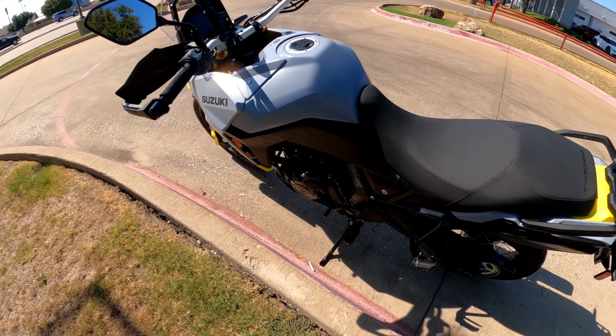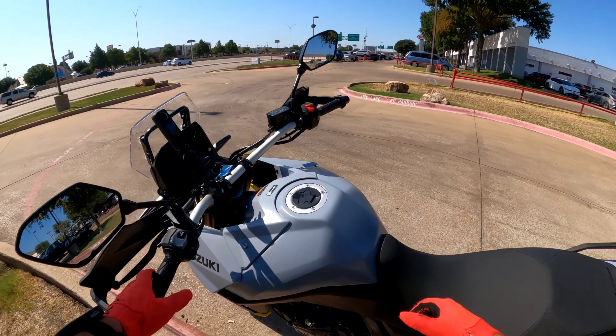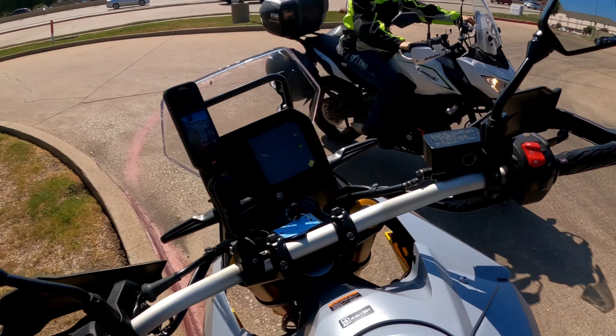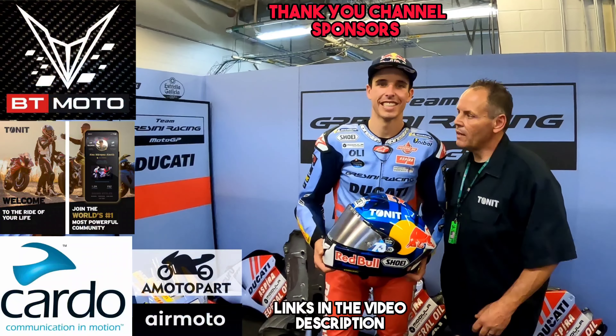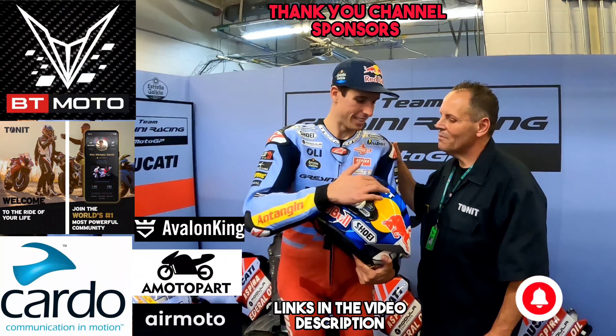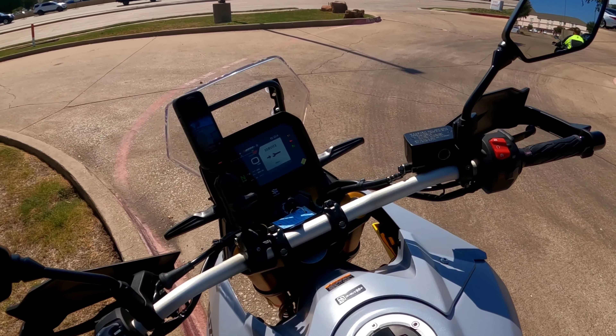It's got the quick shifter up and down. Just an awesome bike for $11,000, and you get a TFT screen — a five-inch TFT.